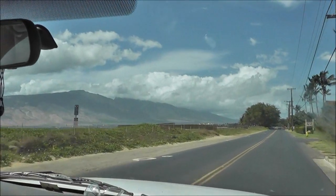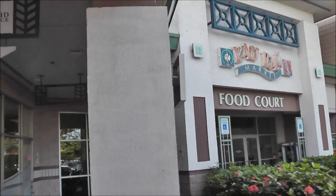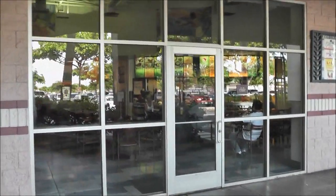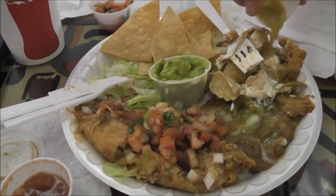We're headed back to Kahului, leaving Kihei. We're going to the Cow Cow Market — I don't know why I always call it the Cow Cow Kitchen. Anyway, this is a food court and it has one of our favorite Mexican little eateries here. We're at Fernando's at Cow Cow Market.